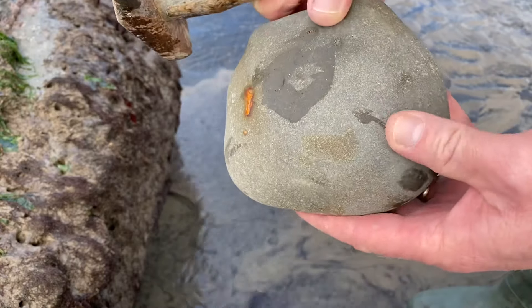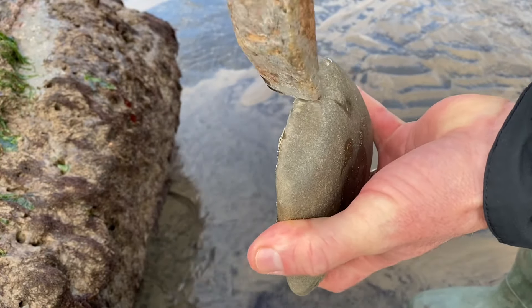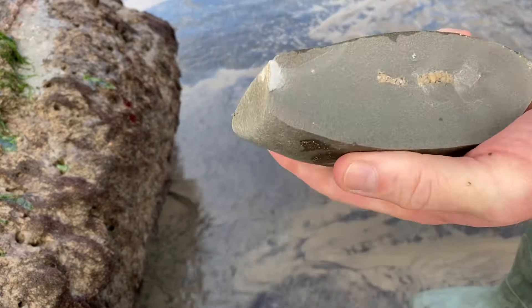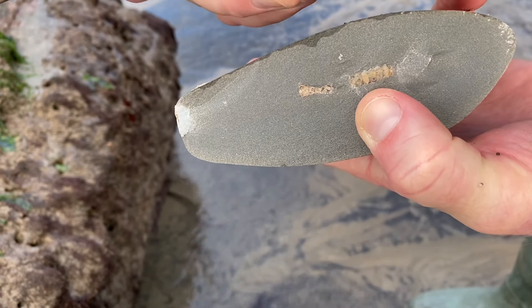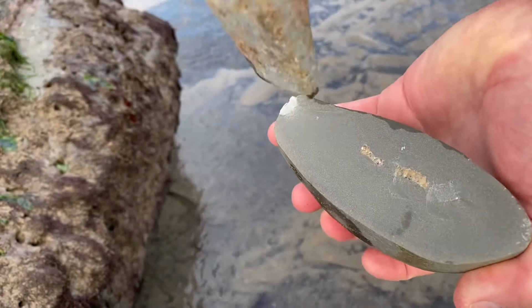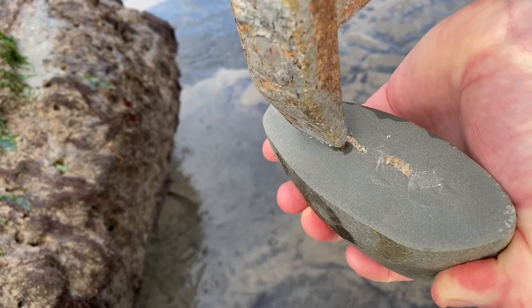Here's quite a plump limestone nodule worth having a tap at. Give it a crack with a hammer — safety spectacles on. Hit it back that way just to see a nice ammonite appear. You can see the coil of the ammonite appear there, and there's the impression on the other side. I'm pleased with this one already, so now I'm going to tap down through the rock and split this ammonite out of this limestone nodule.